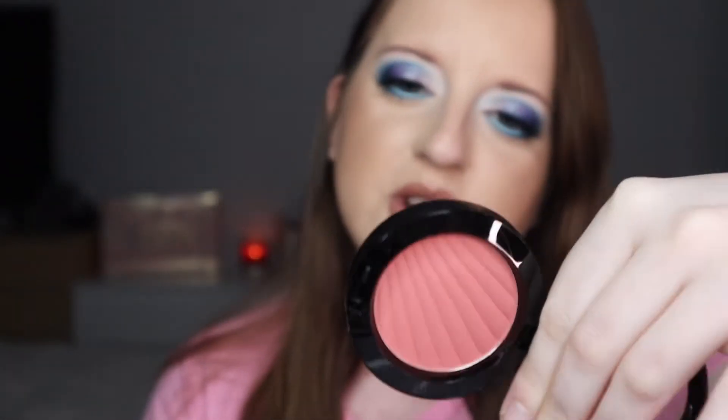Another product from Primark is their little blushes — the PS Blush High Pigment blushers. They come in a couple of colours but this one is in the shade Rosewood. They are super pigmented and I think this was like a pound or a pound fifty. Honestly, Primark definitely have a couple of hidden gems in their selections so make sure you check them out if you're looking for daily everyday makeup.